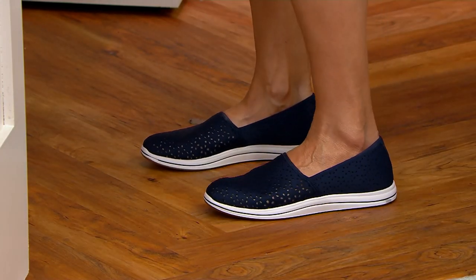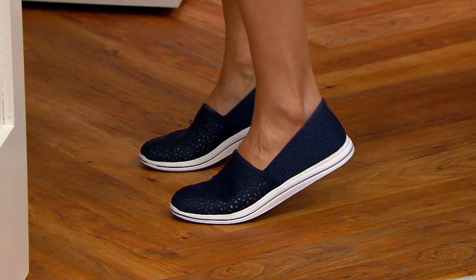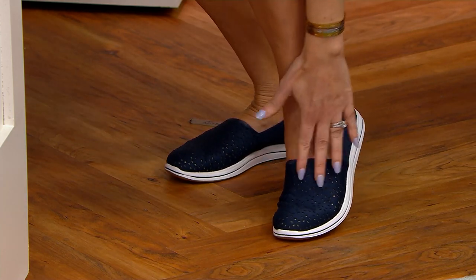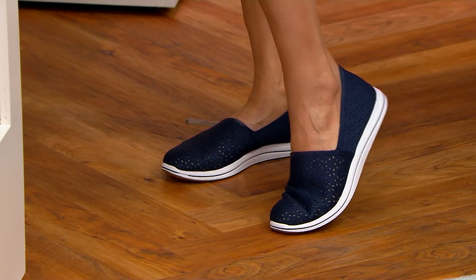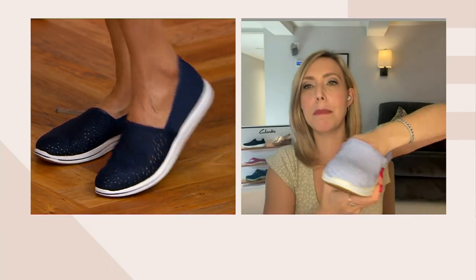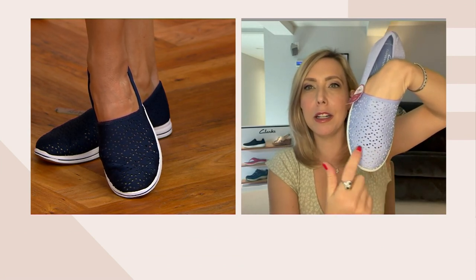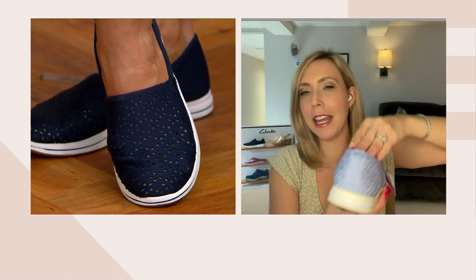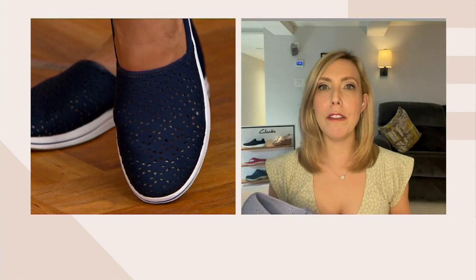It's a puffed neoprene — our first time using this material. Neoprene is what scuba wear is made of, but ours has this little bit of stretch to it so it really conforms to your foot. Around the toes there's just a little bit of backing so you don't actually see your nails. Same at the heel — it's backed. But otherwise it's just so soft and breathable.